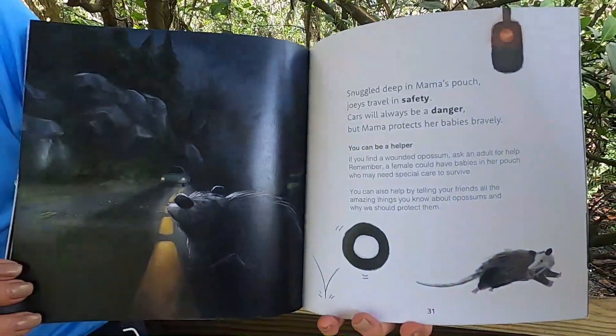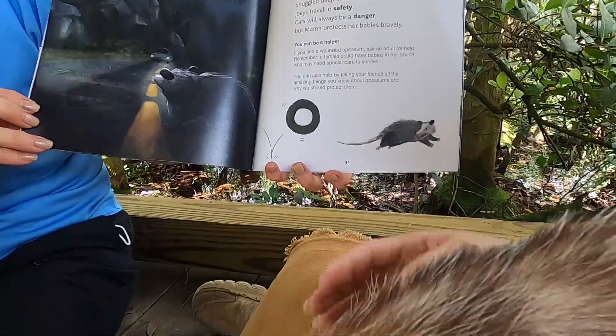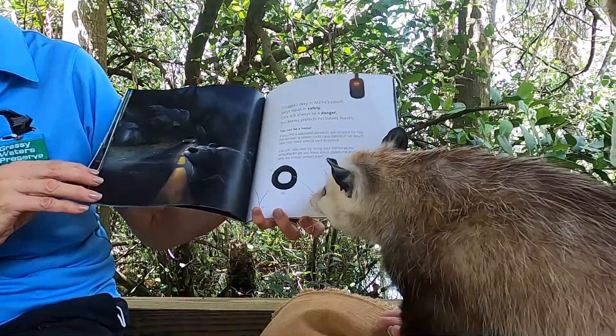Snuggled deep in Mama's pouch, joeys travel in safety. Cars will always be a danger, but Mama protects her babies bravely.